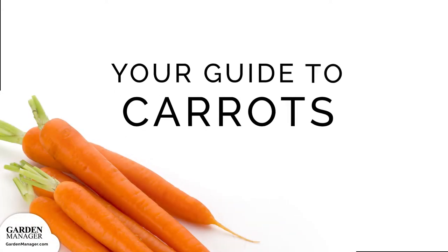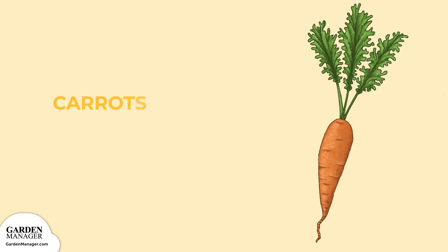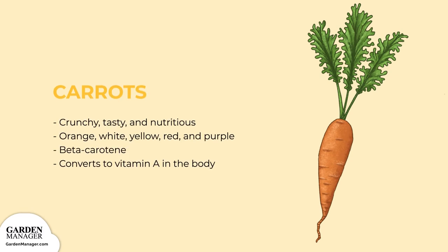Your Guide to Carrots. This root vegetable is crunchy, tasty, and nutritious.